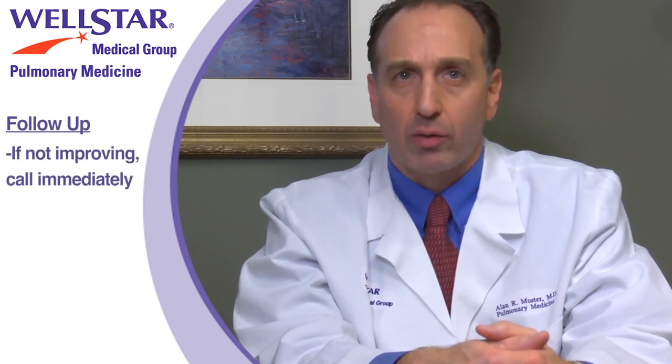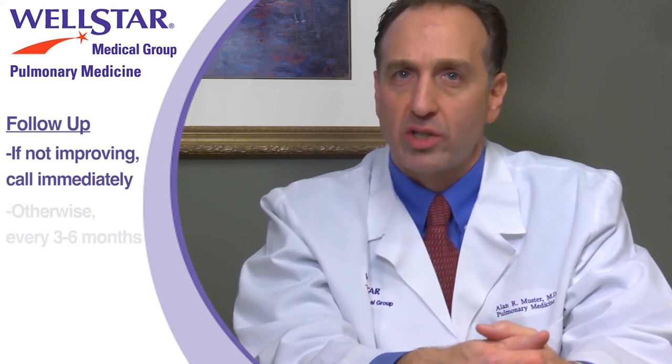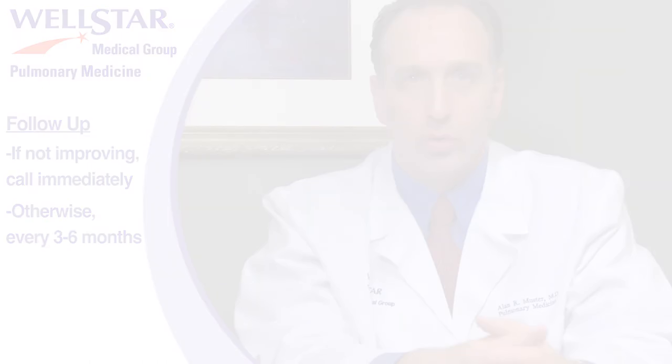If after you see your doctor you are not improving based on your new treatment, please call your doctor right away to schedule a follow-up appointment. Most of our patients are seen every three to six months by their providers, but if you're not improving, we want to see you sooner.